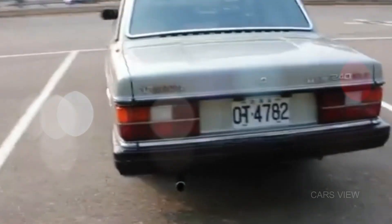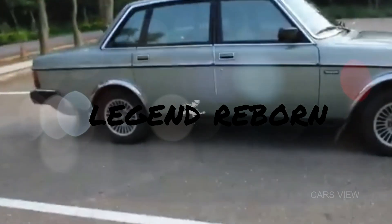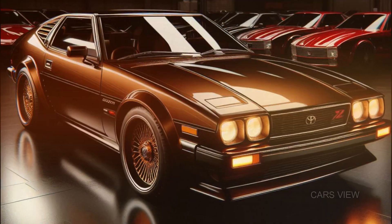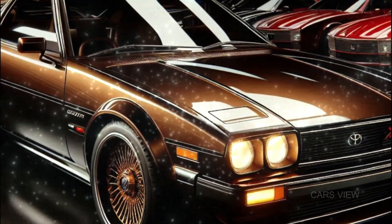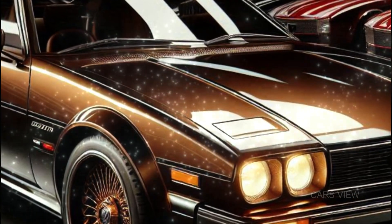Hey there, car enthusiasts. Welcome back to Cars View Channel, where we dive deep into the most exciting new car releases. And today, we've got something truly special — a legend reborn. That's right, we're talking about the all-new 2025 Volvo 240. This is the iconic brick on wheels with a modern twist. Sit tight, because we're about to explore the Volvo 240 in all its retro-modern glory.